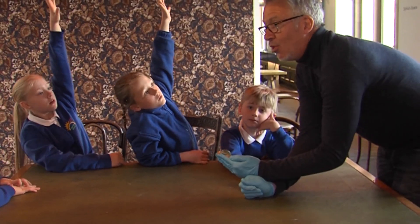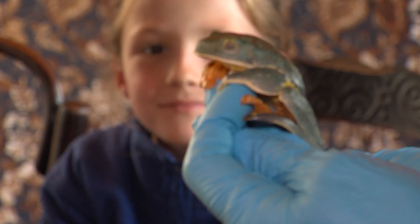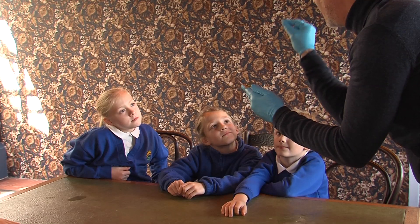Can anybody guess what it uses its webs for? To fly! Yes, this one — when he jumps he can actually open his webs and glide!